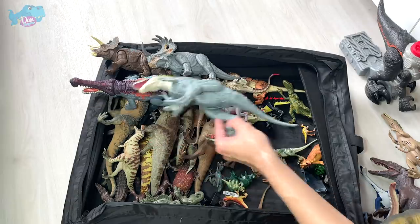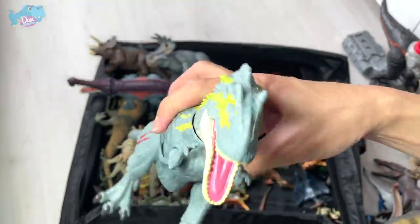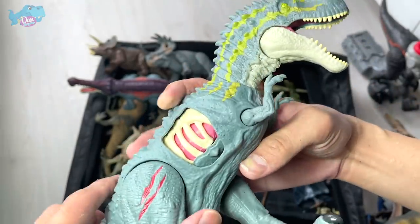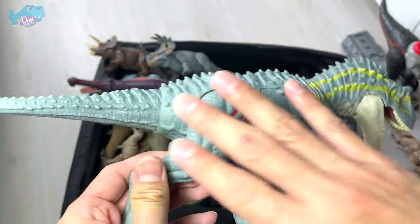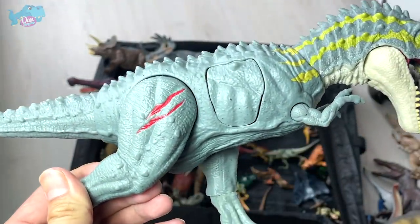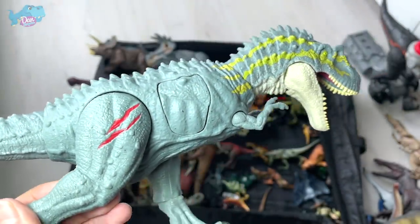This was added recently — an Allosaurus battle damage figure. I really love this paint scheme: a very nice turquoise with scars across the body, which looks really cool.